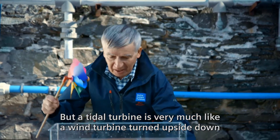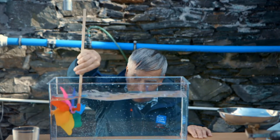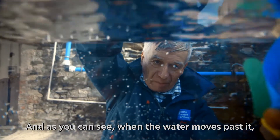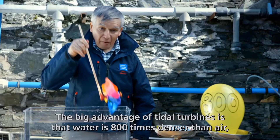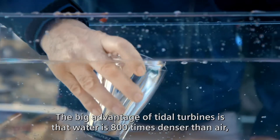It's stuck into the sea, and as you can see, when the water moves past it, it turns the rotor and can generate electricity. The big advantage of tidal turbines is that water is 800 times denser than air.